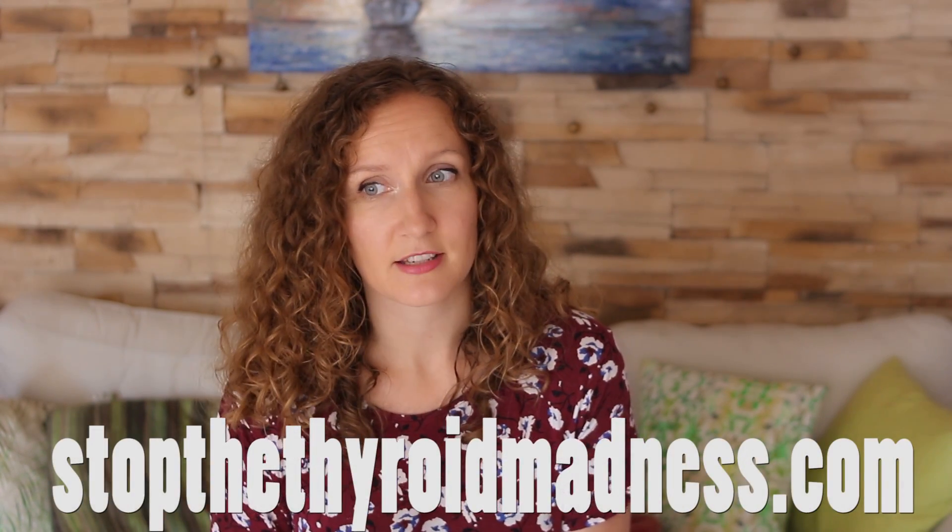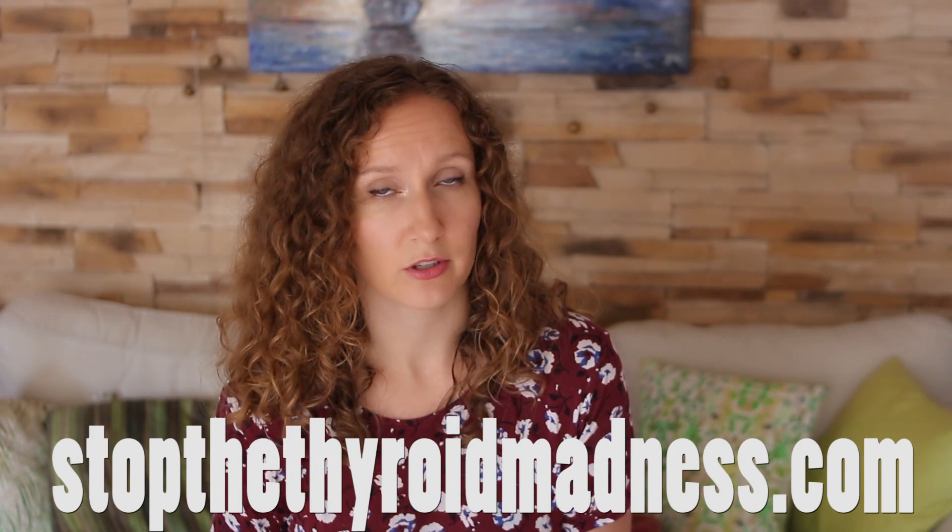If you're wondering where to get it in the US, there are a few different labs: ZRT Labs, which is probably the best, Genova Diagnostics, which is the one I got, and a few others. You can also go to Stop the Thyroid Madness website — they have a special deal for their readers. I'll try to link to a few places in the description box.